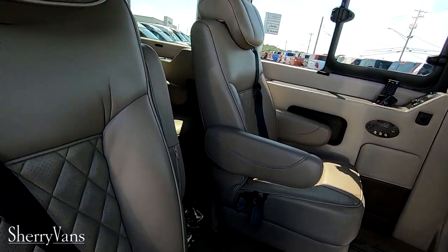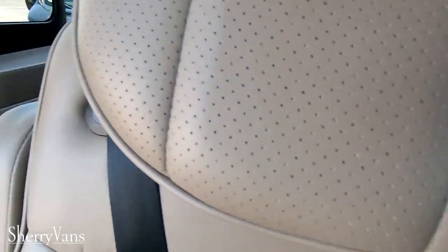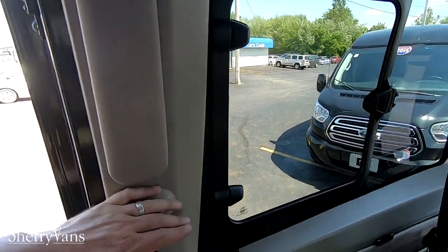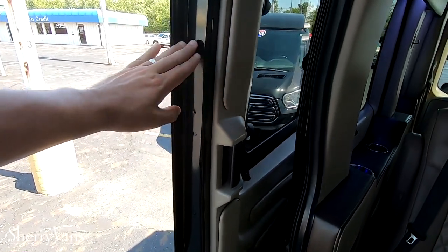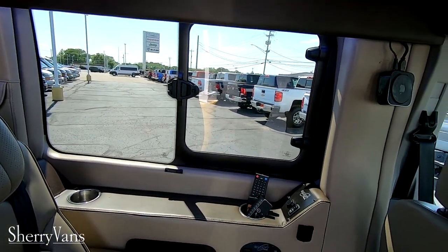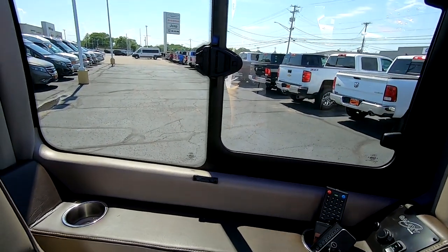One other cool feature on this van is sliding glass windows in the rear. A lot of these vans don't have any windows that open back there, but on this one you have two — one on the passenger side and one on the driver's side — so you can get some fresh air back there for your rear passengers.